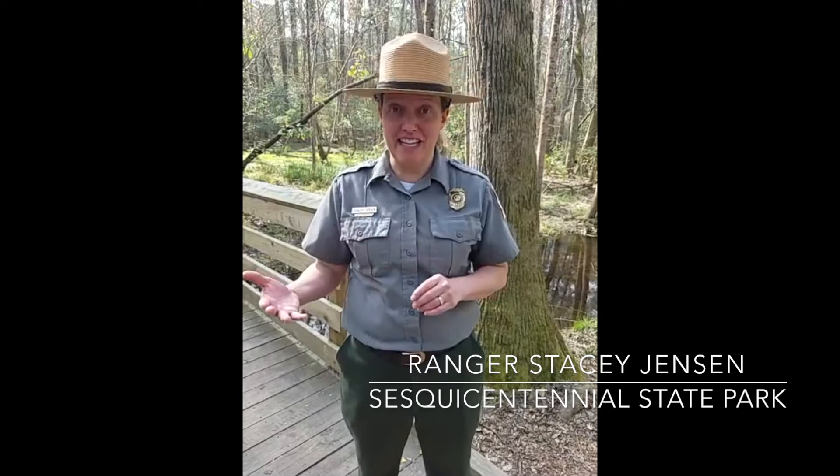Hey guys, so what we're going to try and do is film the rest of our virtual nature walk out here at Sesquicentennial Park, and then we're going to post that video to you guys. The next thing we're going to show you — we've come a little ways down the boardwalk on our Jackson Creek Nature Trail.